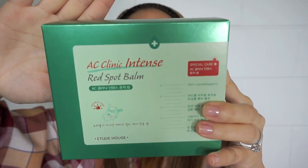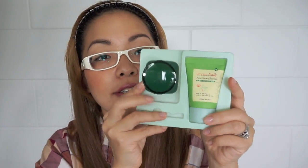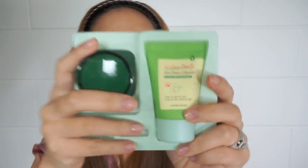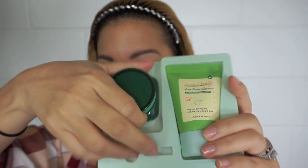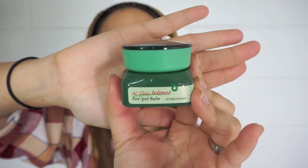Then I got this kit for taking care of blemishes — this is the AC Clinic Intense Red Spot Balm. It's a set that comes with a foamy cleanser. So this is the foamy cleanser and this is the Red Spot Balm — basically a step one, step two kind of process.